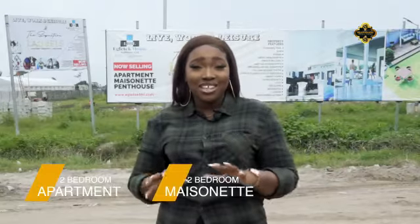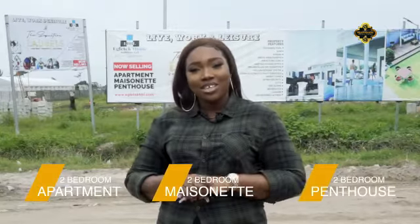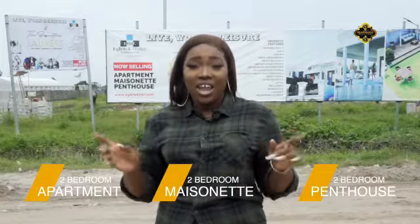Hello, my name is Iphoma and today I'm at the Signature L'Oreal. This is a world-class development that consists of two-bedroom apartments. We have two-bedroom maisonette and two-bedroom penthouse apartments, all directed at luxury and style.